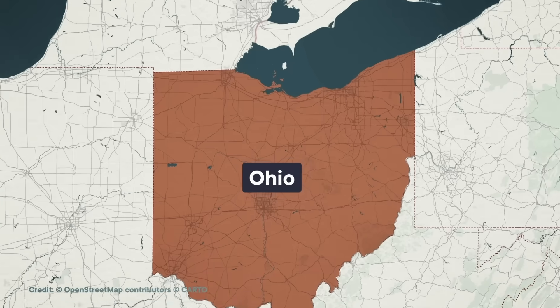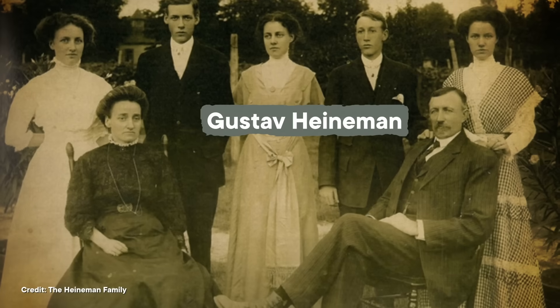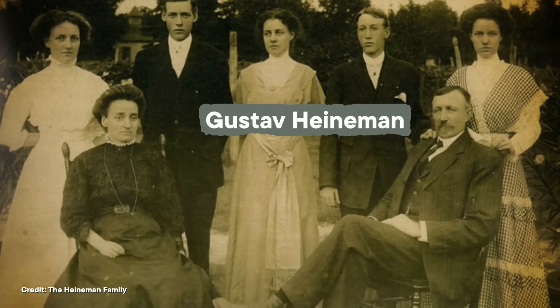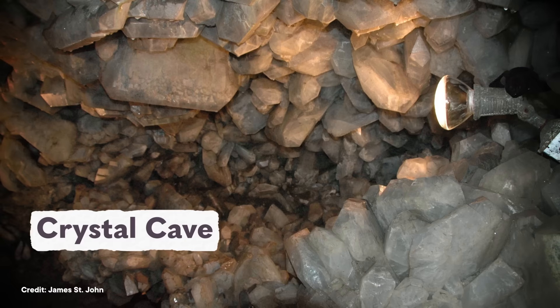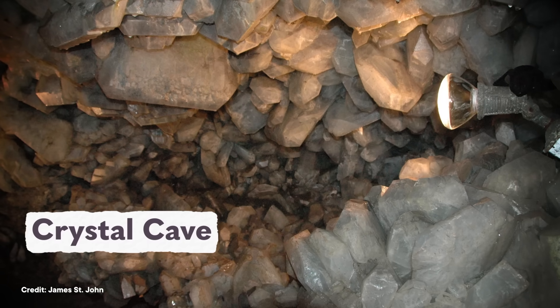Our rock star geode is in Ohio, right off the shore of Lake Erie. It was discovered back in 1897 by, of all people, a winemaker. This German-American entrepreneur, Gustav Heinemann, had set up a winery on the fertile soils of South Bass Island in Put-in Bay. When he commissioned a well to be dug on his land to supply his grapevines, the workers stumbled across something unexpected about 12 meters deep. They'd broken through into a small cave filled with huge crystals.